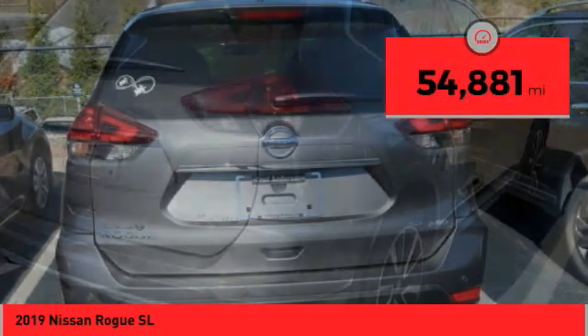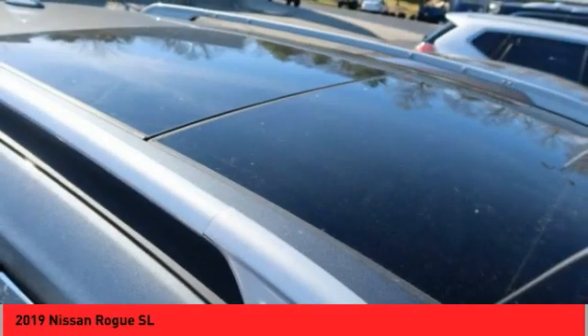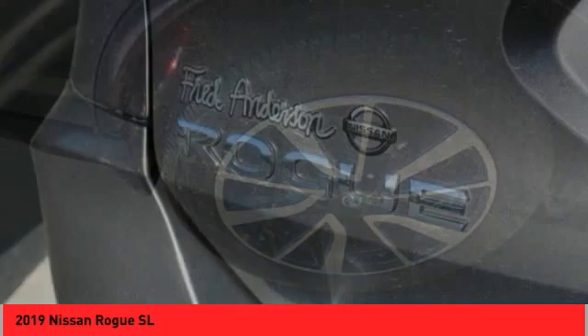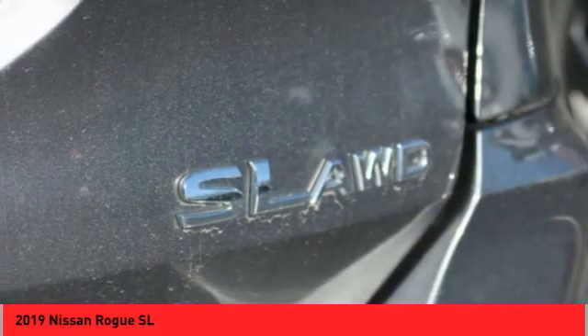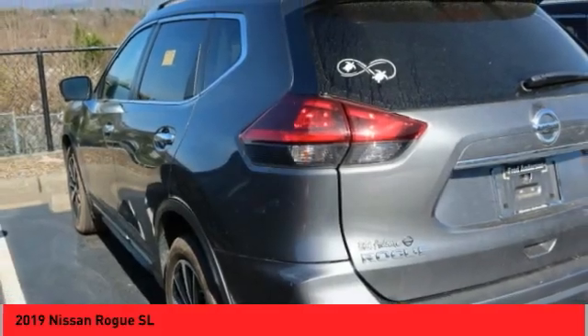This vehicle has less than 55,000 miles. Here are some of this vehicle's great options: panoramic moonroof, all-wheel drive, alloy wheels, power liftgate, traction control system, daytime running lights, fog lights, luggage rack, navigation system, leather upholstery.